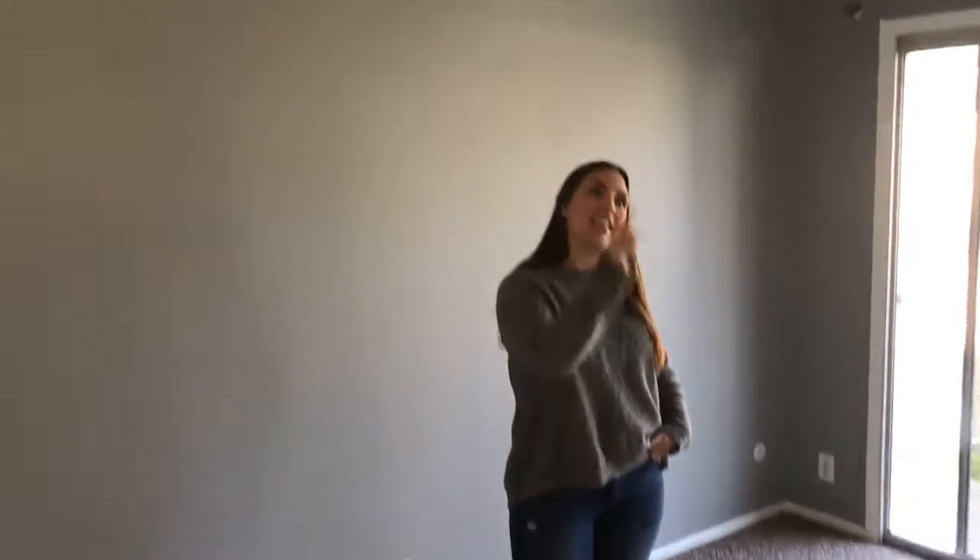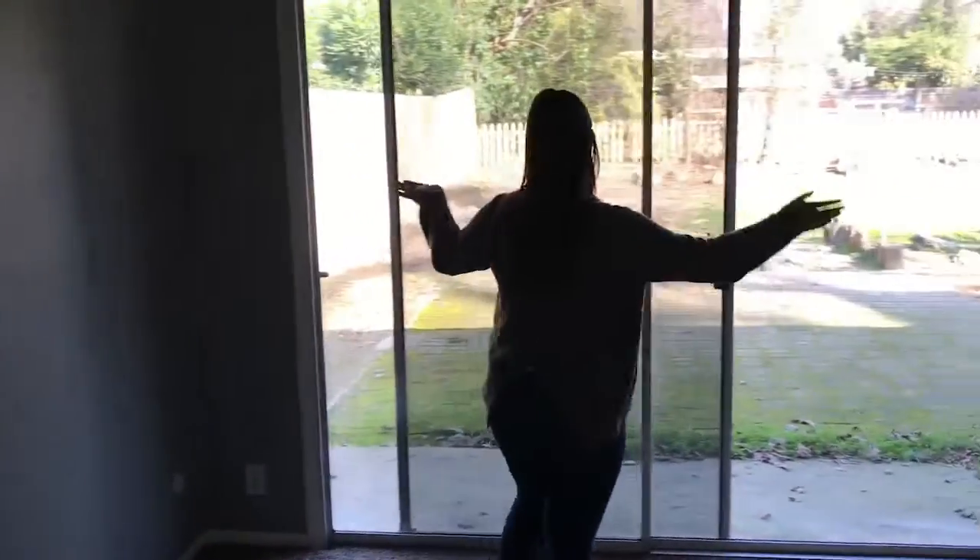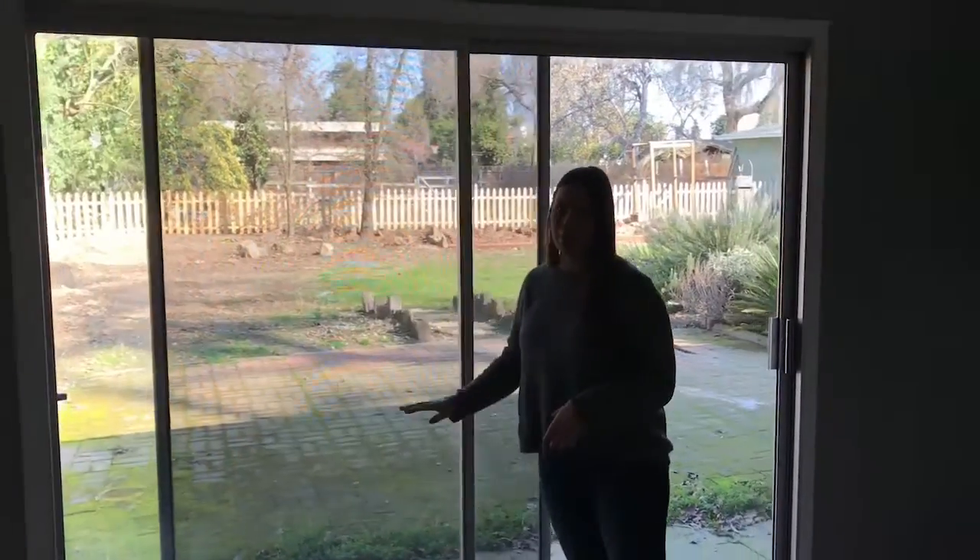And then you come into the master. Same thing — new flooring, paint, popcorn ceiling, light fixtures. Eventually we're going to change out this slider for just a nice big window so we have a little bit more wall space.